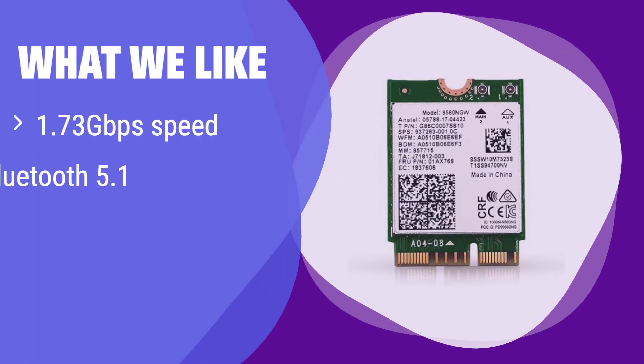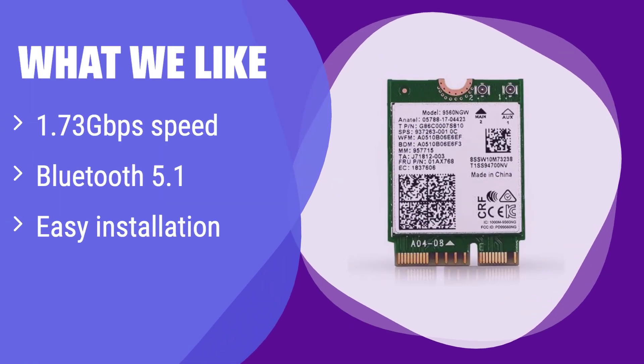What we like: this adapter delivers incredibly high speeds of up to 1.73 gigabits per second and includes Bluetooth 5.1 support. Installation is straightforward, making it a great upgrade for compatible systems. If you need top-tier speed and seamless Bluetooth integration, this is the one for you. However, please note its compatibility requirements.